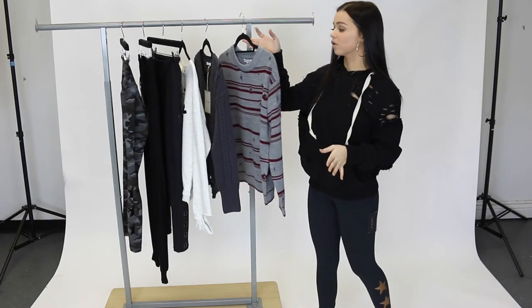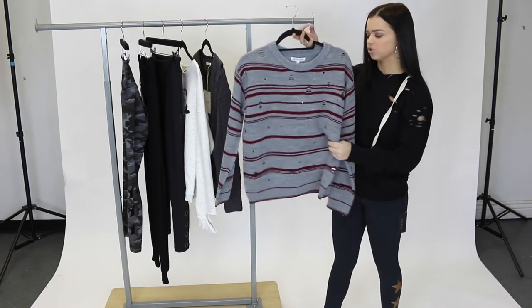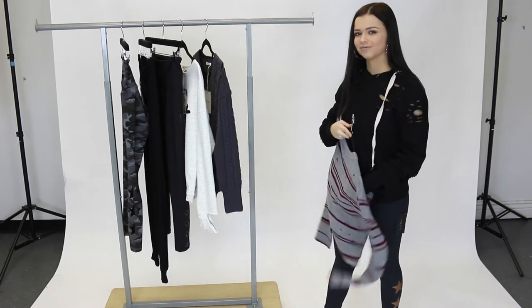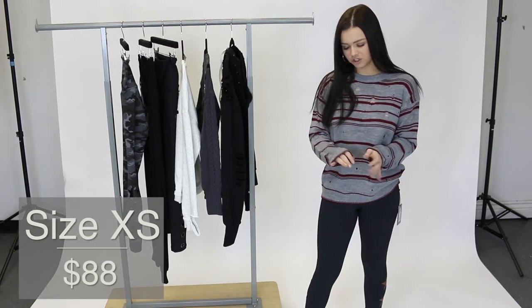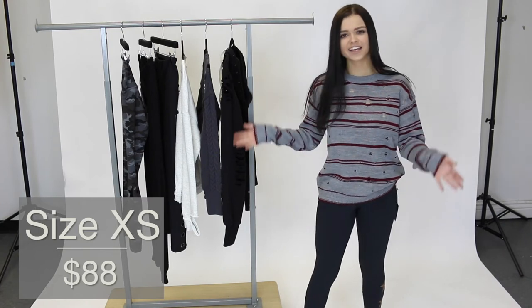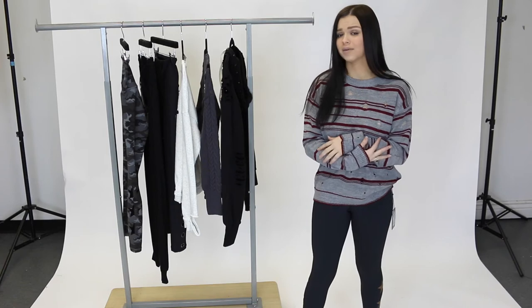The next thing I want to share with you guys is this Dora sweater by Heartloom. It's a striped sweater with some distressing — super comfortable. Here I'm wearing a size extra small and it fits me really well. This sweater is so different; I feel like it's such a good piece to have. You can wear it with leggings, with jeans — you can really dress this however you want. And it's super warm and comfortable.